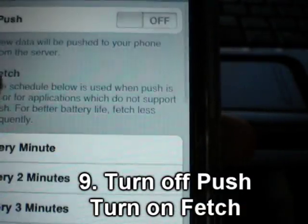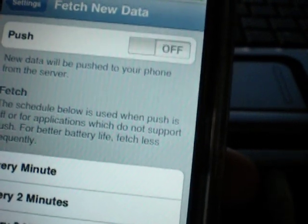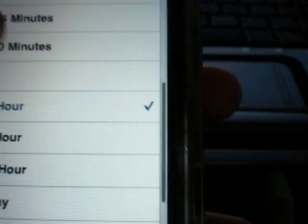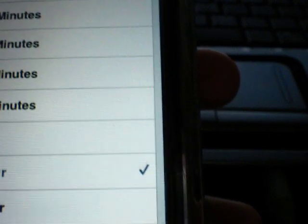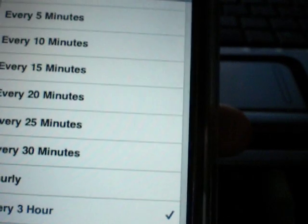Another thing is your fetch new data. If push is on, your phone is constantly looking for new emails and all that other stuff. What I do is have mine set to every 3 hours. But if you're a businessman or businesswoman, every 30 minutes to hourly is good. If you're hardcore business, anywhere from 15 minutes and up is good. I just have mine set at 3 hours.